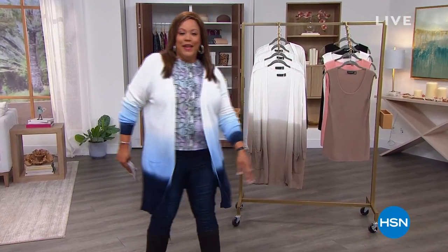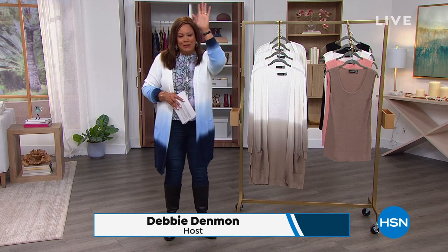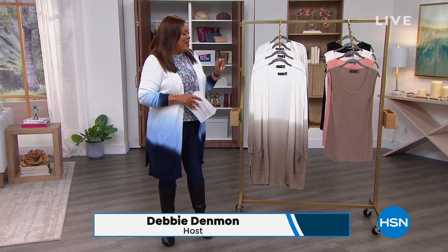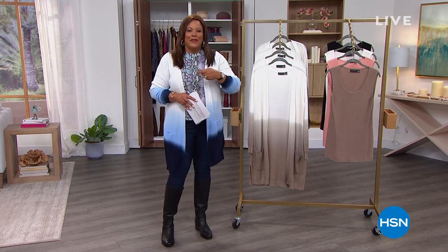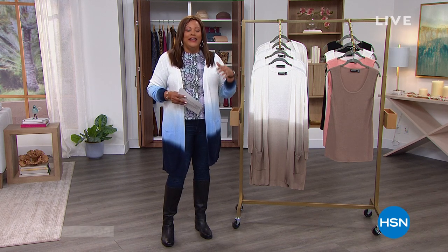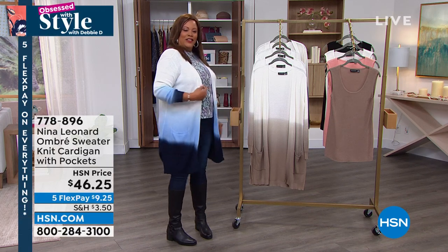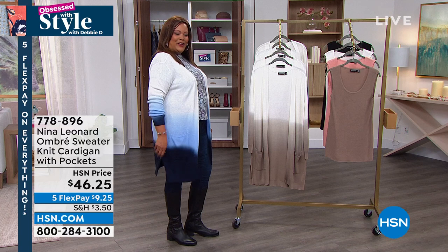It's Obsessed with Style with Debbie D. Welcome back, everybody. I love a good cardigan that you can throw on — it's like putting the cherry on top of a sundae. And look at this sweet cardigan by Nina Leonard.